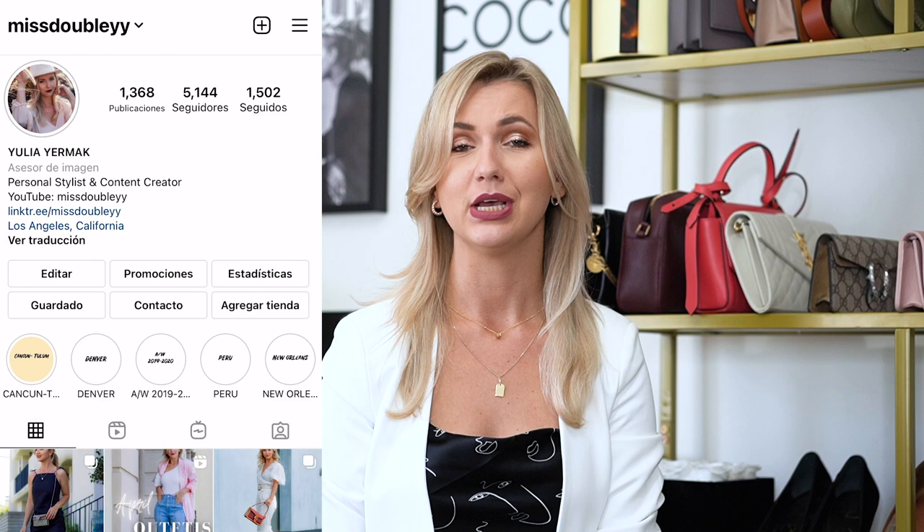We all love wearing neutral tones and it's the easiest way to create a really elevated and sophisticated look. I did this type of video during the winter time and I thought that it's springtime and you need some more inspiration on how to wear your neutrals. I created six beautiful outfits for many different occasions. Please don't forget to subscribe and follow me on Instagram and TikTok for more fashion content — without further ado, let's jump into it.